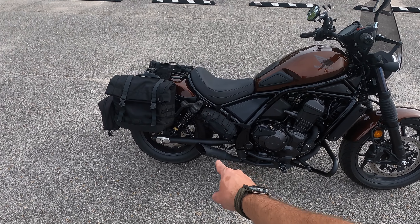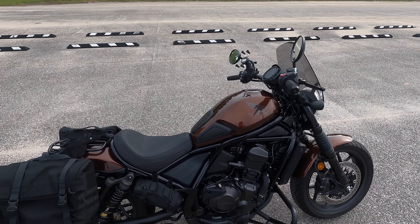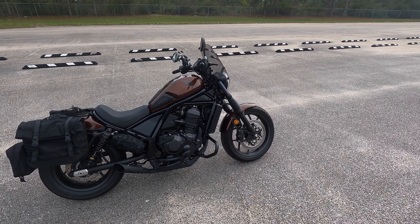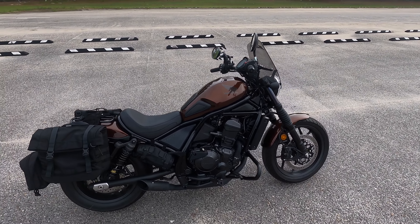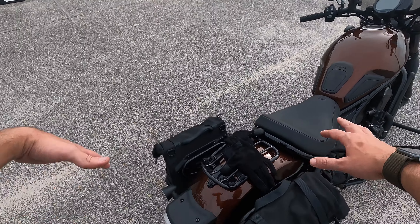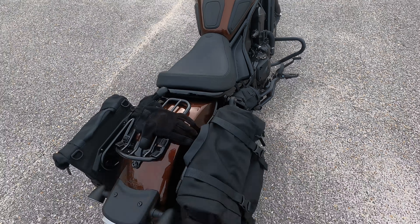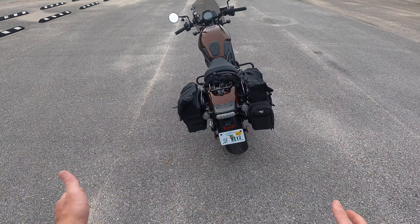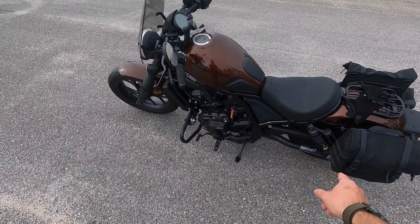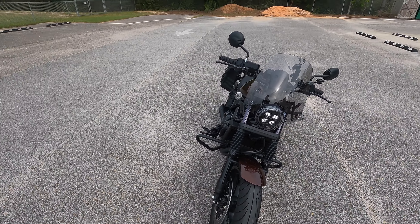Let's go ahead and start this bad boy up. This ain't going to be a cold start because the bike's already warmed up. Nice little electric start here. So like I mentioned, we're on a 2022 Honda Rebel 1100 six-speed manual transmission, making about — I think — right around 86 horsepower and I think 72 to 74 foot pounds of torque. Not 100% sure; I don't remember exactly what the engine specs are.